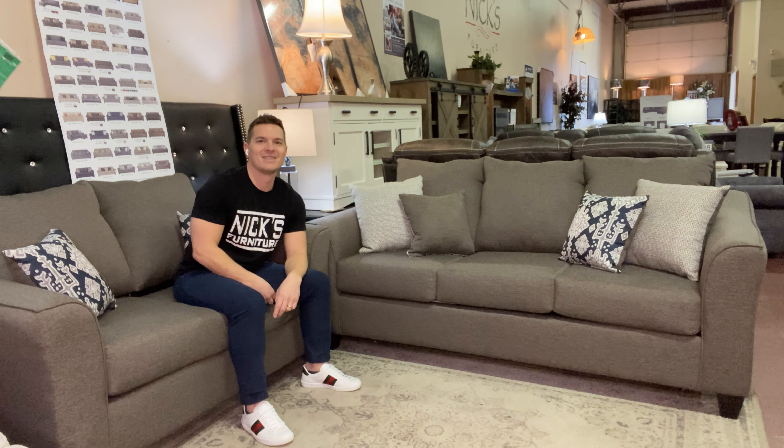You get all the accent pillows included — four pillows on the sofa and two extra pillows on the loveseat. They're accented with some navy blue, some light gray, and some light beige on the other accent pillow as well.